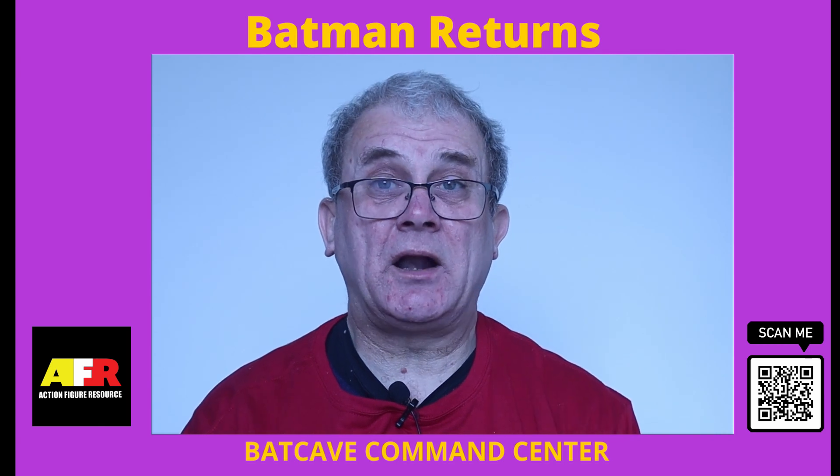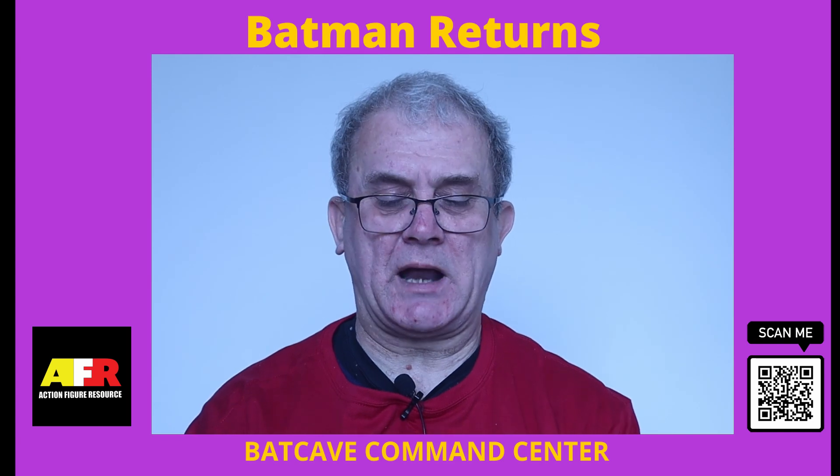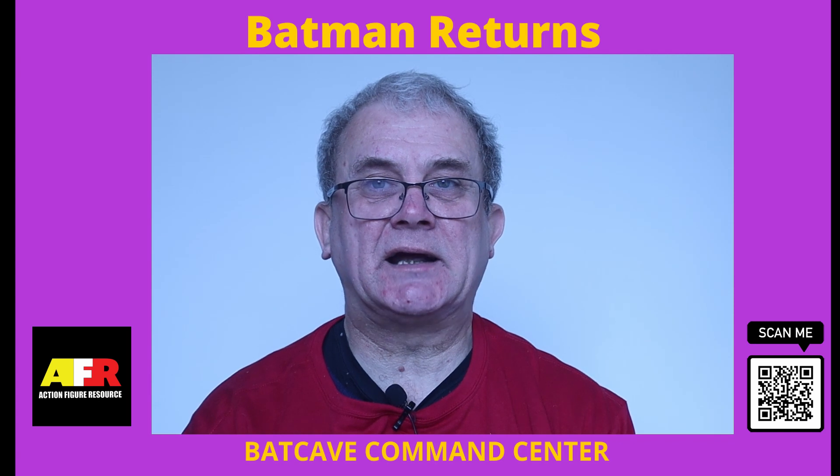Today, I'm taking a look at Kenner's Batman Command Center, which was also known as Wayne's Manor playset, released in 1992.